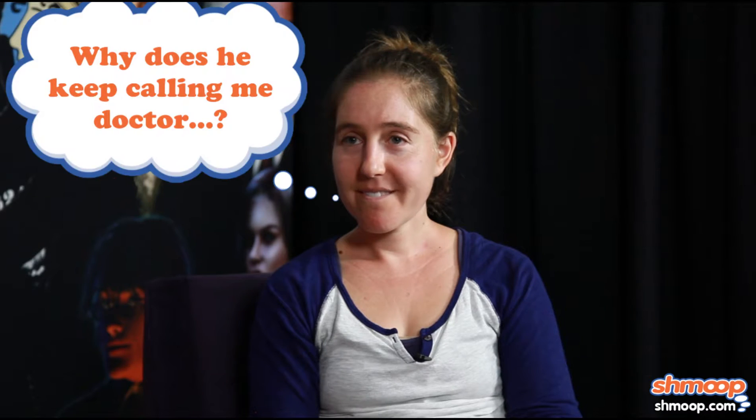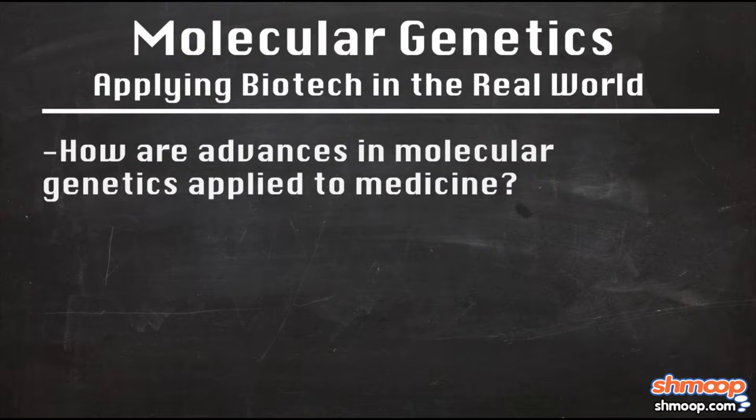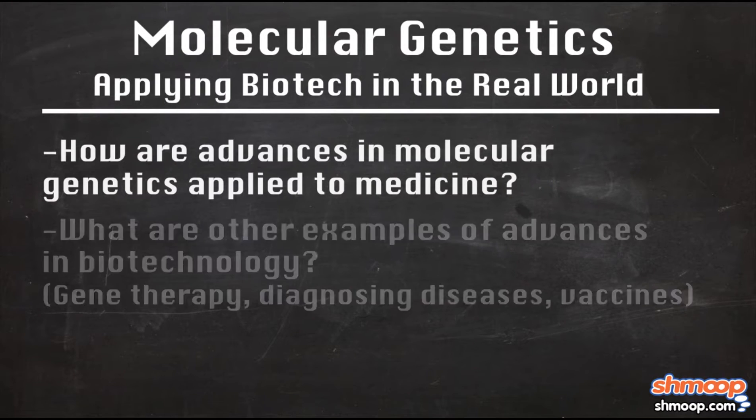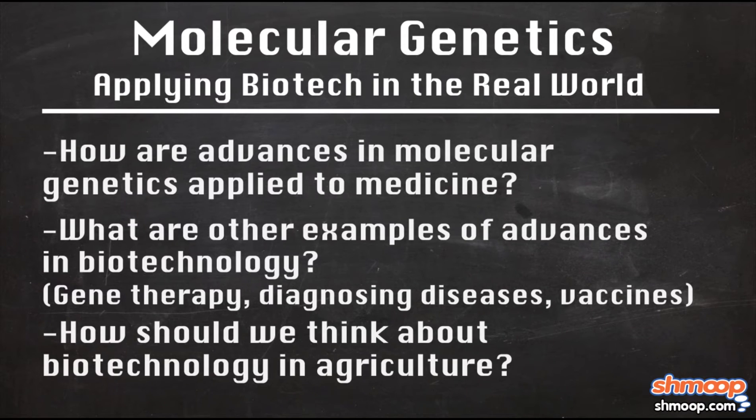That was Applying Biotech in the Real World with Dr. Ruth. Key questions covered: How are advances in molecular genetics applied to medicine? What are other examples of advances in biotech like gene therapy, diagnosing diseases, and vaccines? How should we think about biotechnology as applied to agriculture?